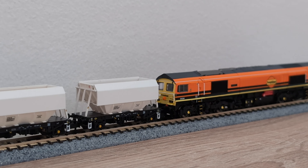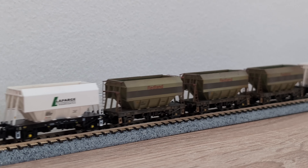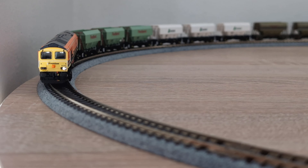The wagons feature metal wheels and axles with pinpoint ends, and are very free rolling, which makes them an absolute joy to operate. As you can see, they look wonderful in a long rake when coupled up to one of your favourite N Gauge diesels.